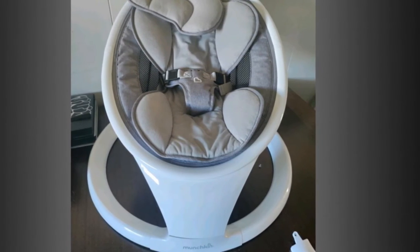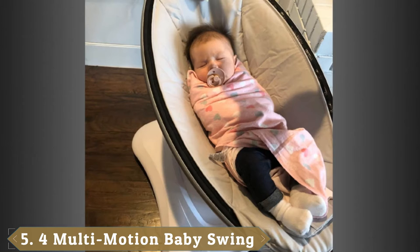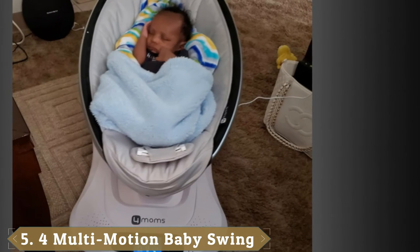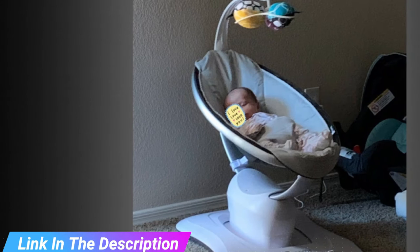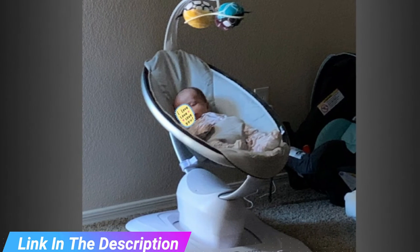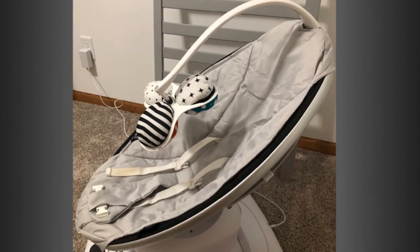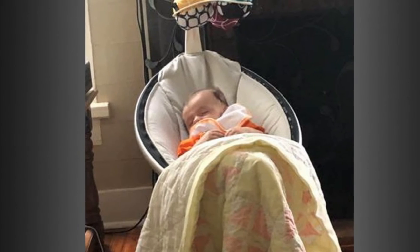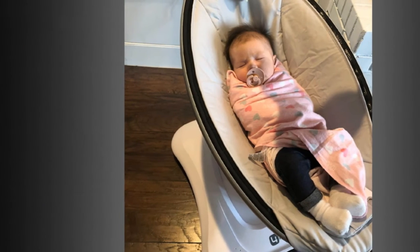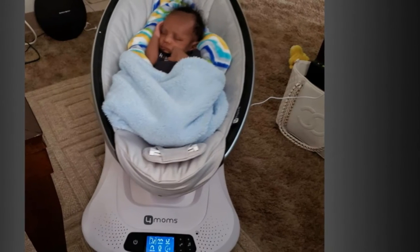The number five position is held by the 4moms MamaRoo 4 Multi-Motion Baby Swing. It moves like you do — bouncing up and down and swaying from side to side, just like parents do when comforting their baby. Select from five unique motions like car ride and tree swing, and five different speeds. Choose from four built-in sounds or connect to any MP3 player. The seat reclines to multiple positions. The MamaRoo is Bluetooth-enabled so you can control motion, sound, speed, and volume from your smart device. The overhead toy mobile includes interactive, reversible toy balls including a crinkle ball, rattle, and reflective mirror ball.